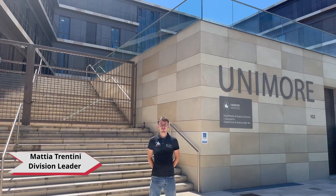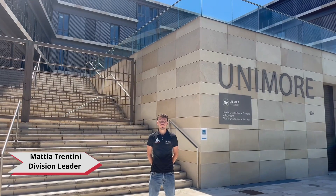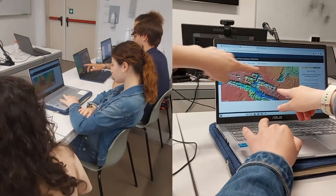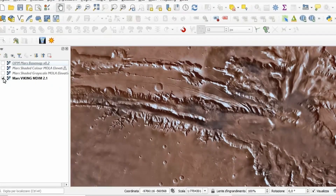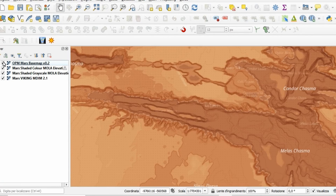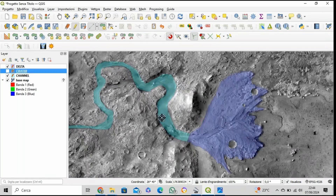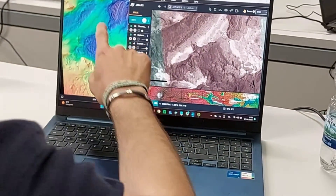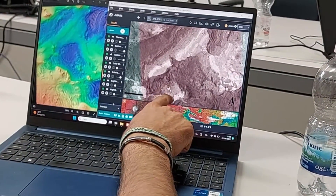Hi everybody, I'm Trentini Mattia, division leader of the science division. I will explain what we do in our division. We take care of describing sites from a geological, geomorphological, chemical, and mineralogical point of view. In anticipation of the European Rover Challenge, our team is devoting itself to the study and creation of geological maps — essential tools that allow us to reconstruct the geological history of an area, identify areas of interest and potential natural resources, and assess geological risks in order to plan safe routes.